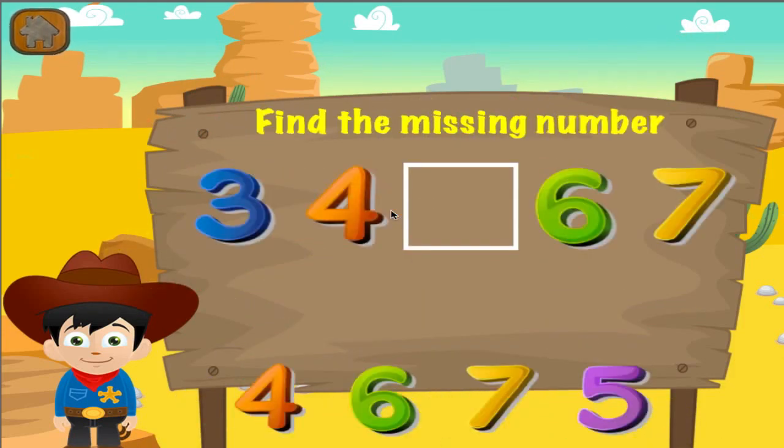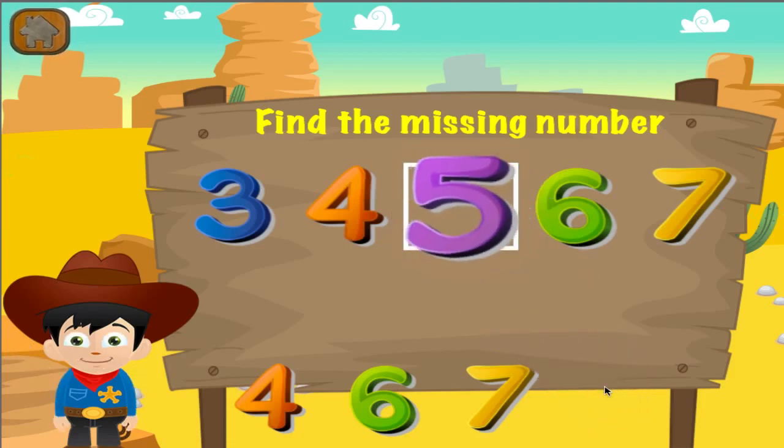What is the missing number? Great job! You got it right!